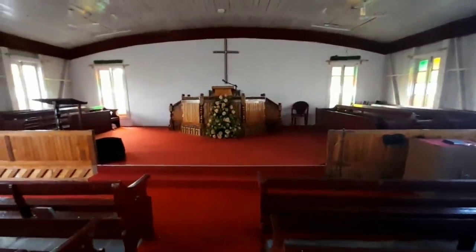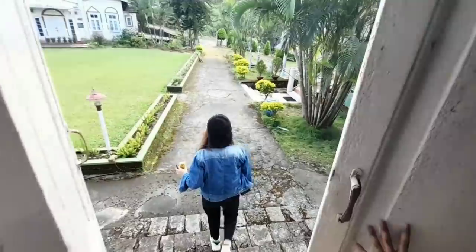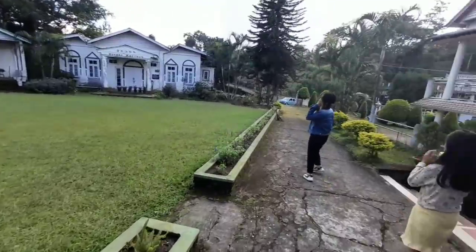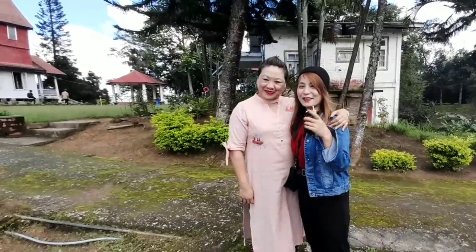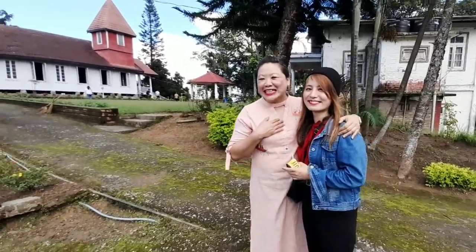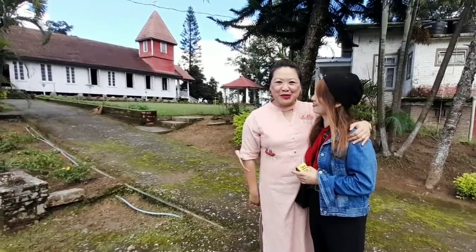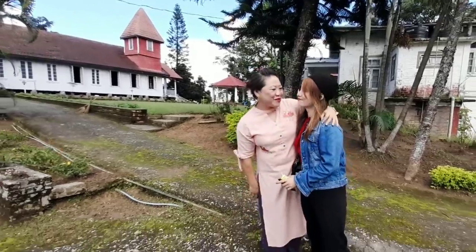Praise be to God. I'll show you the compound here as well as the office. I met a sister here and she's got something to say about the love of God. She said: 'The love of God is so wonderful and he is so great. He loves us all, irrespective of any person, and God really loves the sinners.' Thank you so much. Jesus loves you all. Bless you and bless many through your ministry.